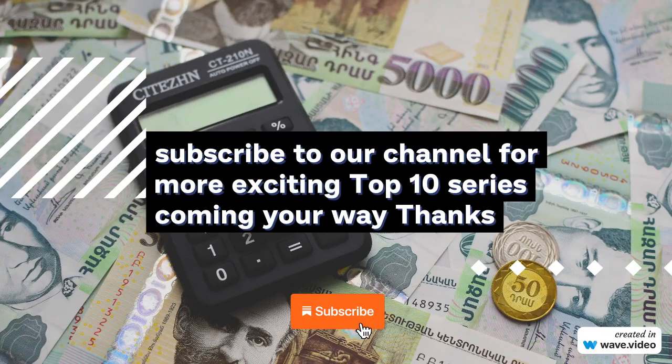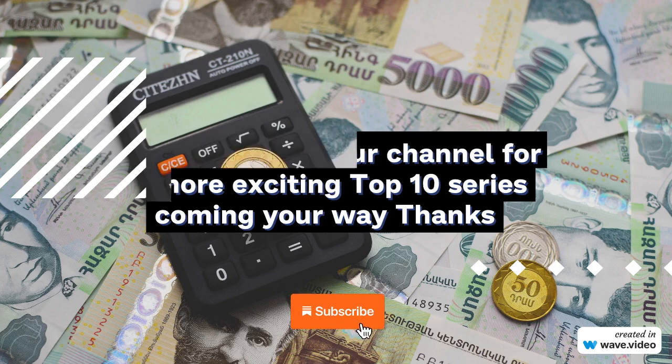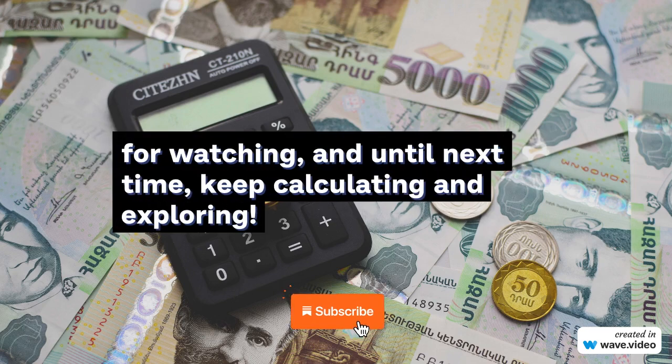And there you have it, folks — our top 10 types of calculators. Which one surprised you the most? Let us know in the comments below, and if you enjoyed this video, remember to give it a thumbs up. Don't forget to subscribe to our channel for more exciting top 10 series coming your way.